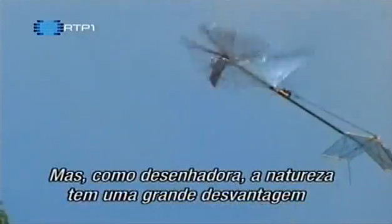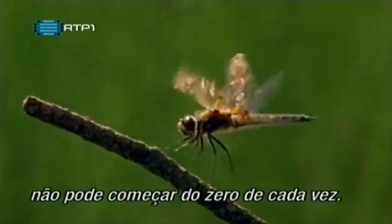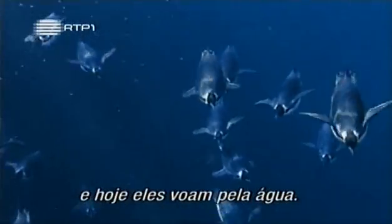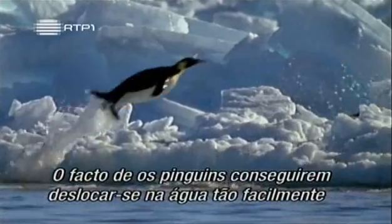Though it's still not as good as the real thing. But as a designer, nature does have one big disadvantage over humans: it can't start from the drawing board each time. It has to work with what it's got. The ancestors of penguins flew through the air, whilst today they fly through water. Nature had to take a design adapted for one thing and make it do something else. That penguins can move through the water so easily shows just how effective natural selection is.